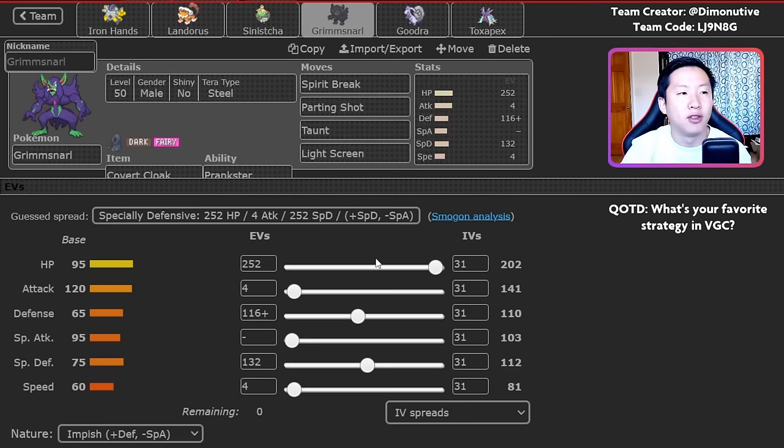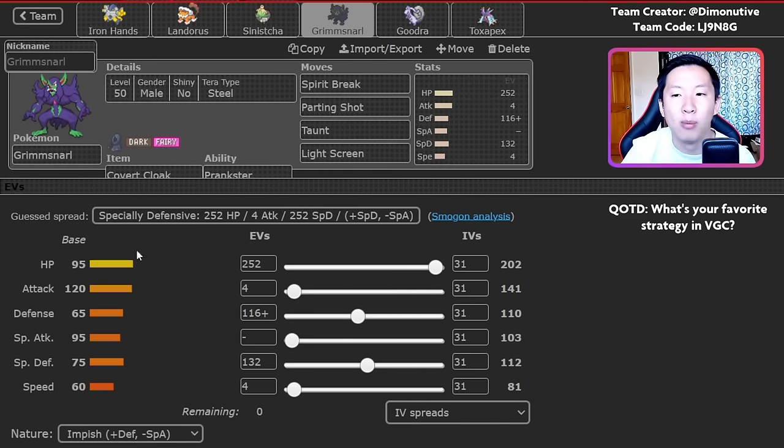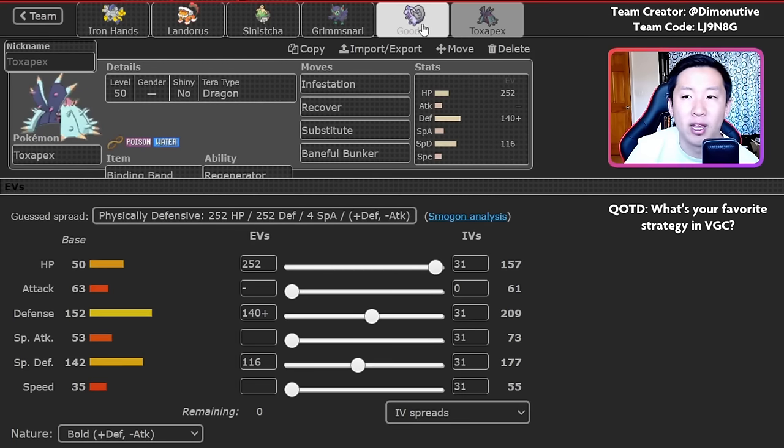To enable Goodra, you've got Grimmsnarl. This Grimmsnarl has Covert Cloak — you might expect Light Clay, but Covert Cloak is here because the easiest way to shut down Grimmsnarl is to Fake Out on turn one and knock it out with something super effective. In closed team sheet best-of-one, this is so nasty because many opponents will Fake Out Grimmsnarl on turn one, you'll still get your attack off, giving so much more value. The moveset is fairly standard except Taunt instead of Reflect — since you have really defensive Pokemon already, you don't necessarily need Reflect, and Light Screen is valuable for Goodra's lack of special defense investment. Grimmsnarl and Toxapex is an interesting lead: go for Infestation immediately to start disrupting, set up Light Screen, then Parting Shot, bring out Goodra, with Toxapex having trapped something in.